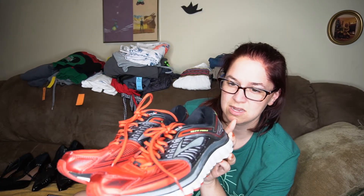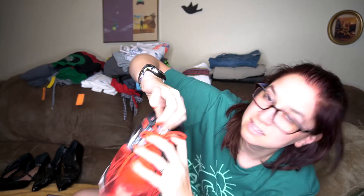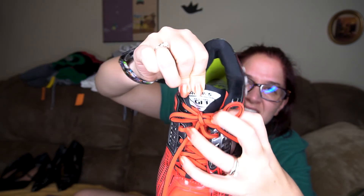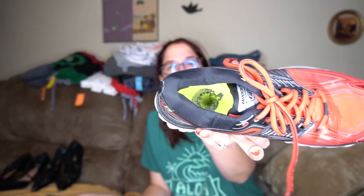The bottoms aren't worn. The name is always up here on the tongue — they're Glycerin 13s. So those are Glycerin 13s, which are for a higher arch. They have a little bit of wear to them but not totally horrible.